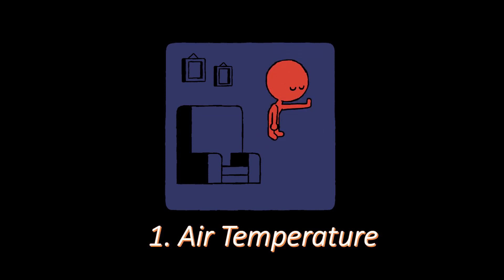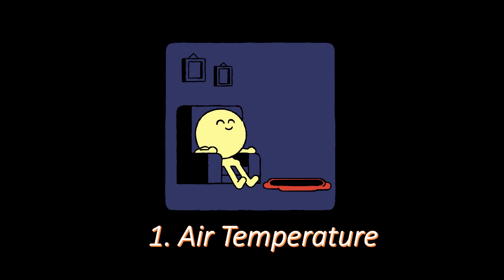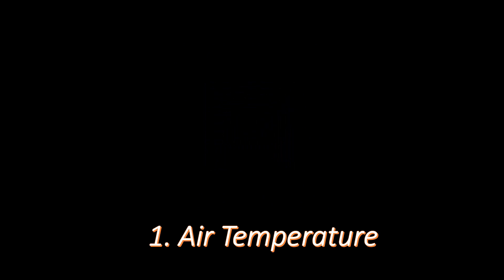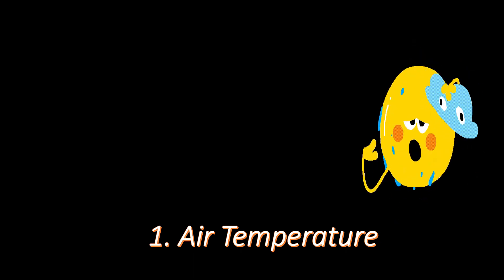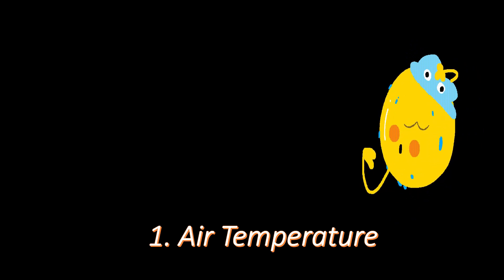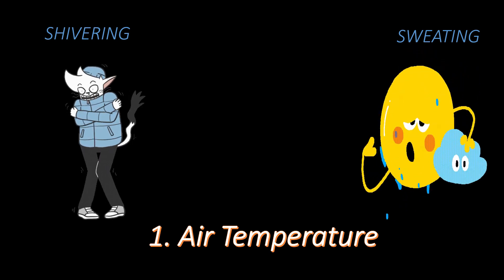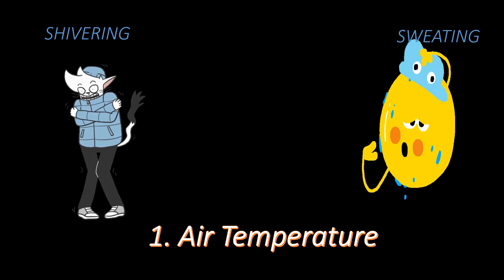Dealing with various thermal conditions, our human body acts as a super-automated machine which always tries to maintain body temperature close to comfortable, generally 98.6 Fahrenheit. We humans have some natural controls to do so. In hotter climate, the body liberates sweat which moves to the skin surface and gets evaporated to maintain comfortable body temperature. While in an extremely cold condition, our body starts shivering. Due to increased muscle activity during shivering, internal heat is generated to maintain body temperature in the comfort zone.